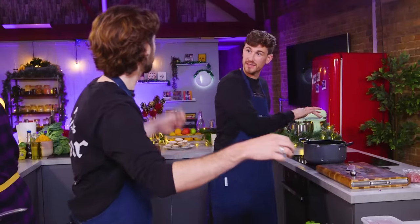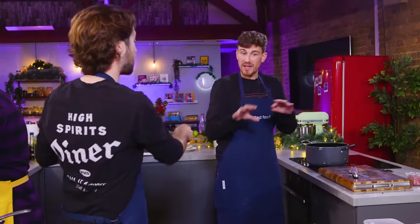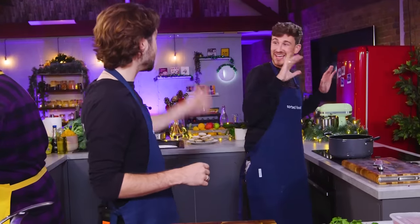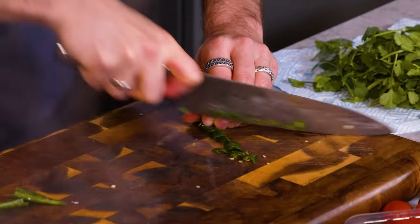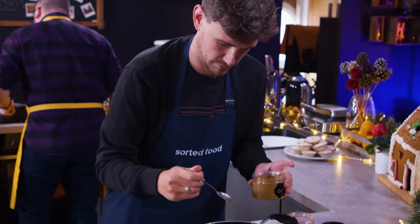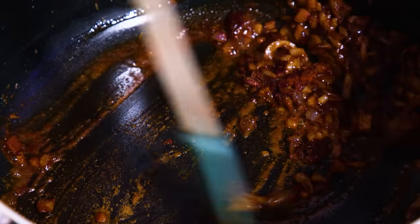I'll do a tomato butter bean saucy... like a bit of a shakshuka, but instead of eggs, we're just going to scatter paneer and sour cream. My onion's frying off. I'm now going to go in with some cumin and some paprika.